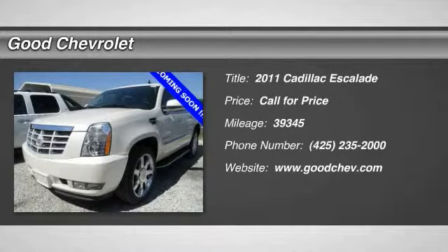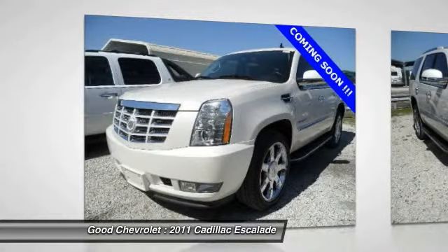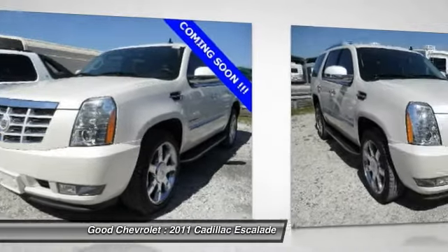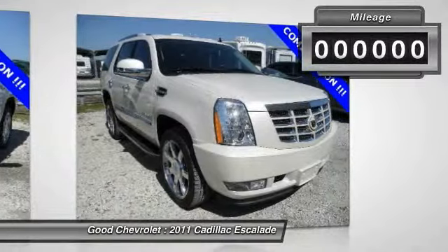The 2011 Escalade. A full-size luxury SUV, the Cadillac Escalade stands for A-list style. Thrilling yet effortless performance combined with advanced luxury and technology that's on the leading edge of the industry makes the Escalade an easy choice.